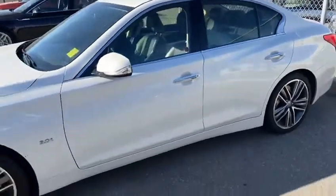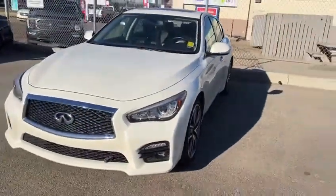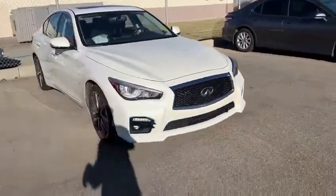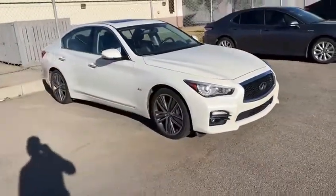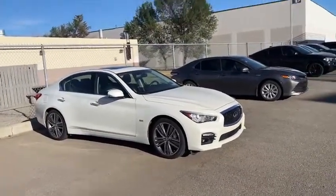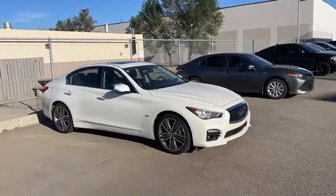I believe it's just the one owner, no accidents on here. They just traded in for a new vehicle with us. But honestly, the only thing better than how this looks is how it drives. It's got a lot of pick up and go. We have a lot of inquiries on it, so hopefully we can get you in here to check it out in person and make something happen.